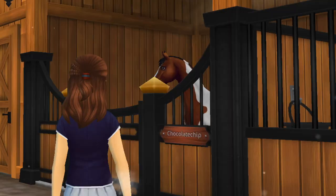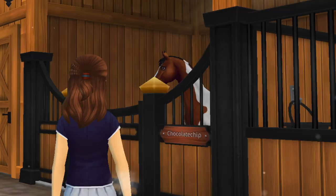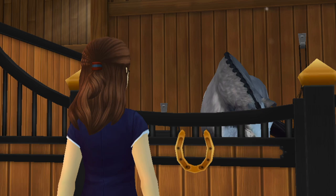Upon arrival, I make sure to say hi to all of my ponies as well as check in on them to make sure they are all doing well.